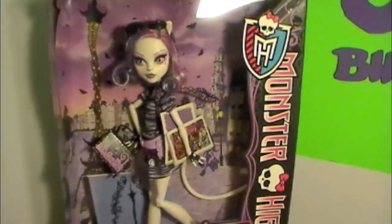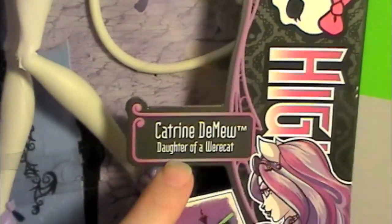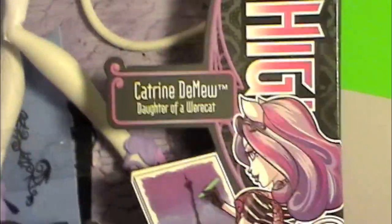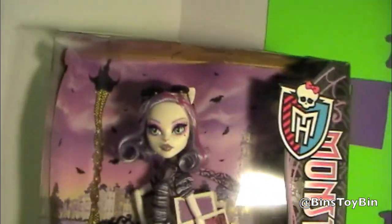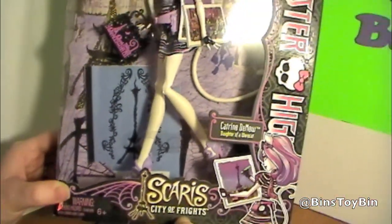No they won't. So who do we have today? Today is — I'm sorry if I'm saying this wrong — Catrine DeMew. Daughter of a werecat. And you see that she has cat-like features. It's from the Scaris City of Frights series.